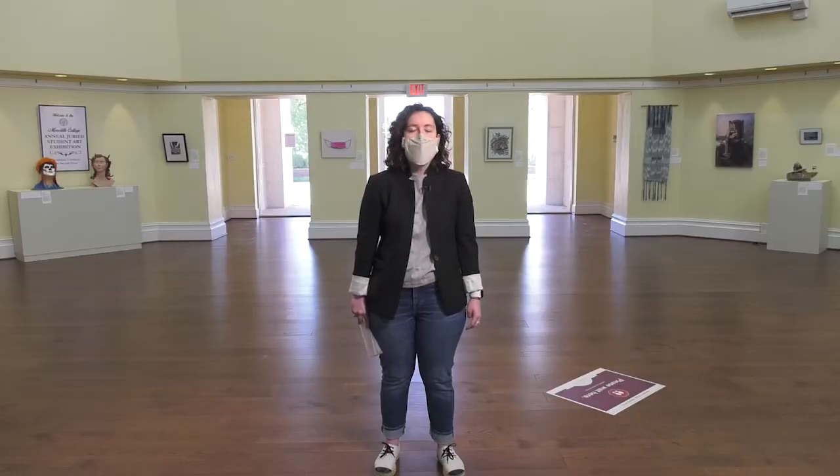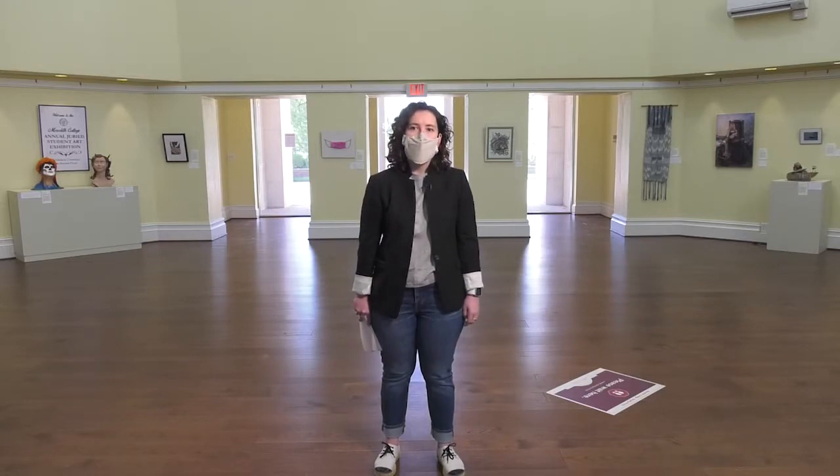This year's juror is Tamar Harris-Warren, who is the Development and Operations Manager at CAM Raleigh and the Audio Description Coordinator at Arts Access. Tamar also happens to be a Meredith alumna, so thank you Tamar for jurying this year's annual juried art exhibition.